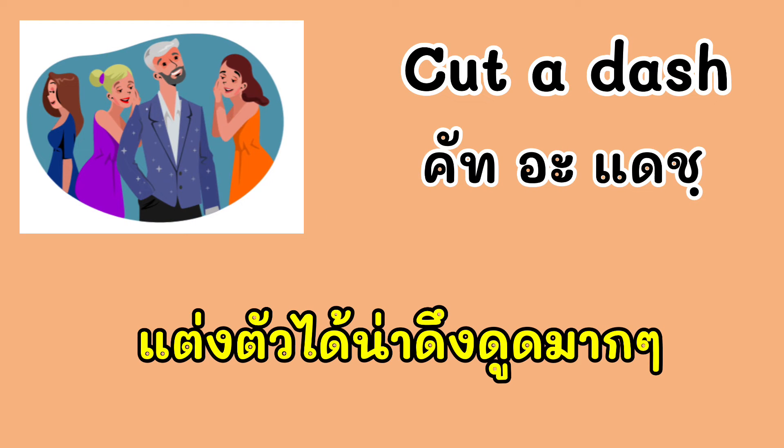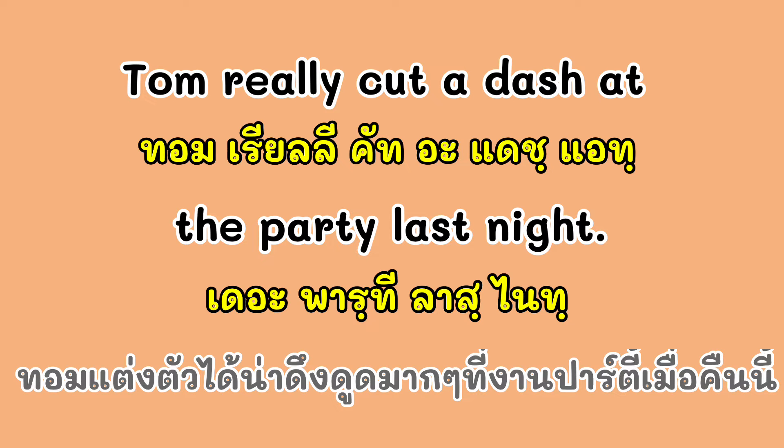ต่อไปมาดูสำนวนที่ 2 นะครับ ก็คือ 'Cut a dash.' Cut a dash แปลว่า แต่งตัวได้น่าดึงดูด มากๆ เรามาดูประโยคตัวอย่าง: Tom really cut a dash at the party last night. Tom เนี่ยแต่งตัวน่าดึงดูดมากๆ เลยที่งานปาร์ตี้คืนนี้